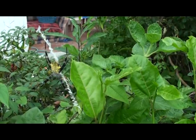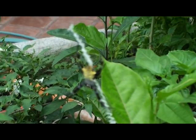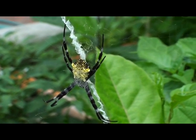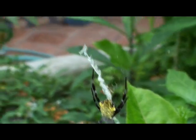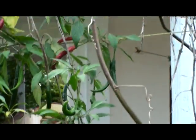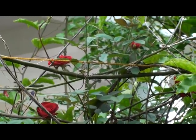Here we have our pest controller — nice little fella. This is a golden orb spider and he's looking after our chilies. We also have some new roses here.